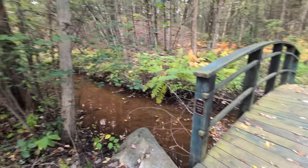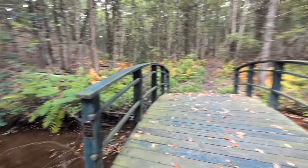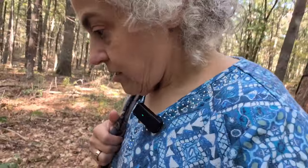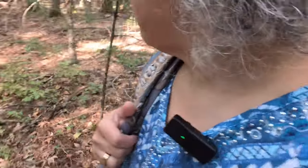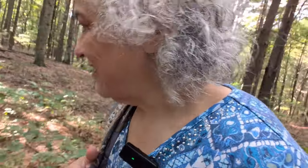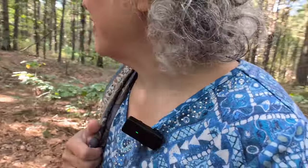We have arrived — bye-bye gravel, hello dirt. I am off trail looking for mushrooms, tromping through the woods. Thankfully I'm not tromping through poison ivy, which is what we find a lot of here. So far, no edible mushrooms.